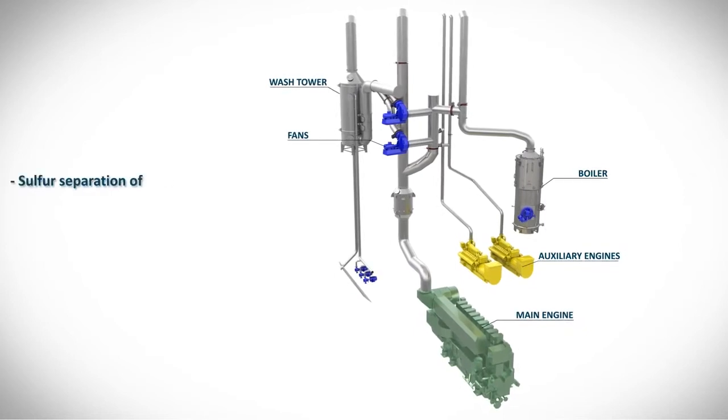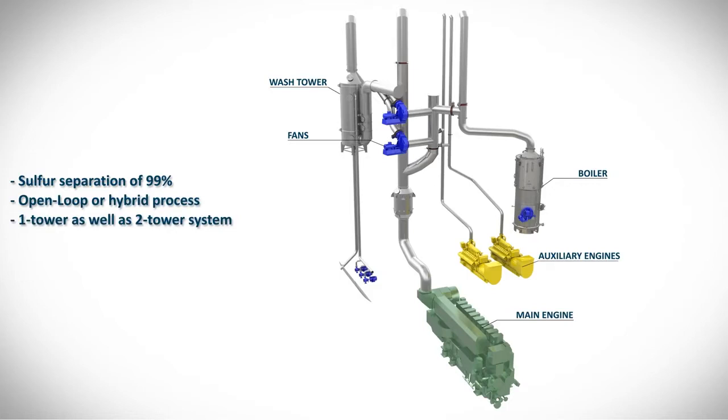The scrubber can be operated in both a one-tower as well as a two-tower system, where different performance capacities can be combined. This means that it can be flexibly adjusted to individual operating conditions. A live data monitoring rounds off the SAKA exhaust gas cleaning system.